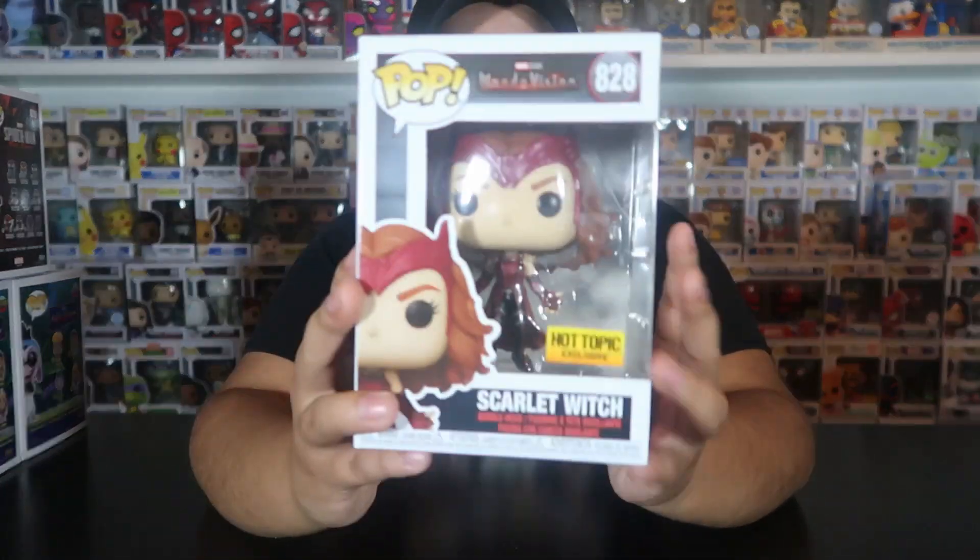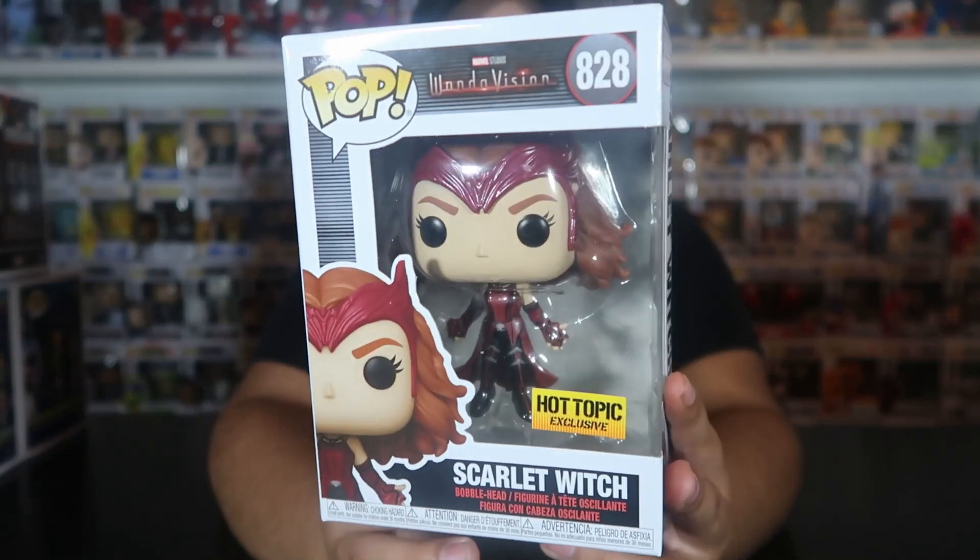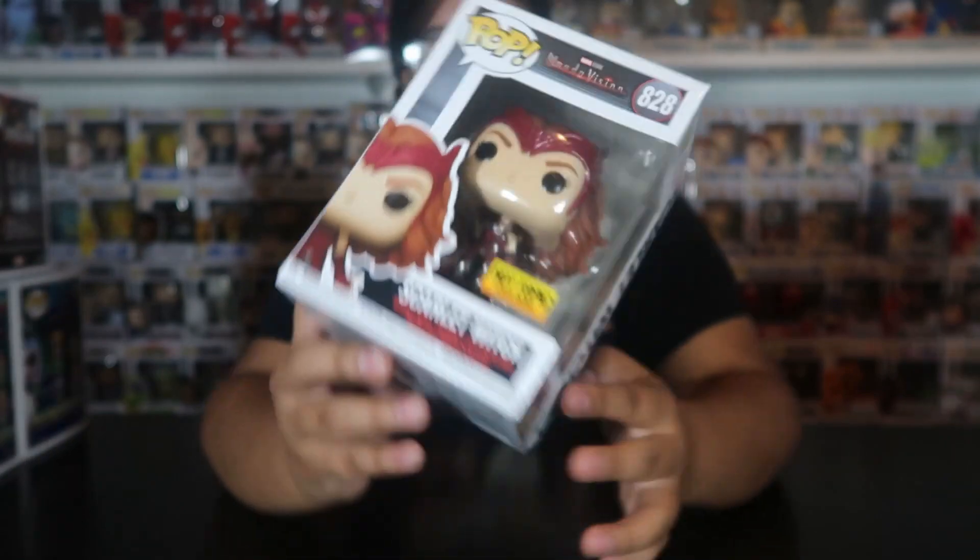Cerritos Mall was about 10 minutes away, so I called them and asked if they still had Scarlet Witch in stock. They said yes and to come right now, so I drove over - no traffic, great. There were only four left in stock and I'm so glad I was able to pick one up. They limited it to one per person, which is amazing because then scalpers don't get them all.